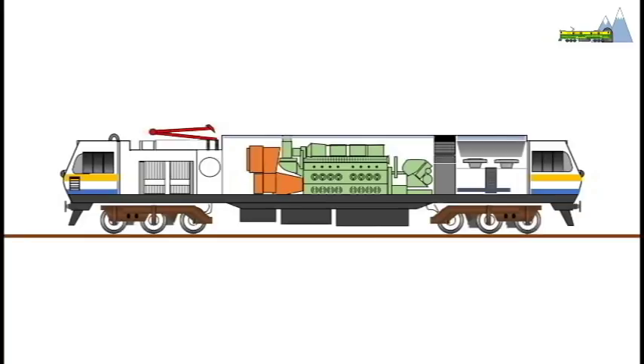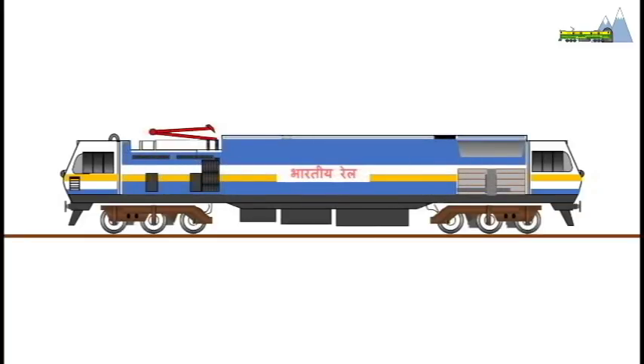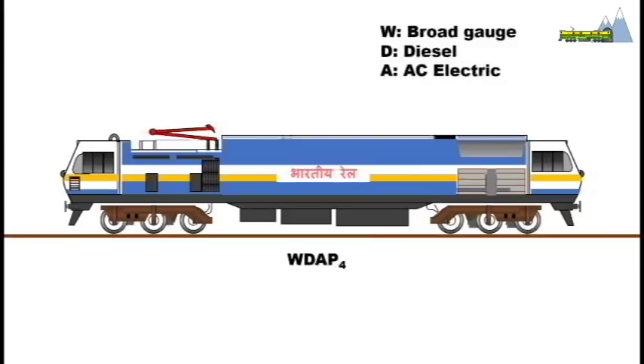As per the railway nomenclature, the new locomotive in all probability may be named WDAP4 — W for broad gauge, D for diesel traction, A for AC electric traction, and P for passenger traffic.